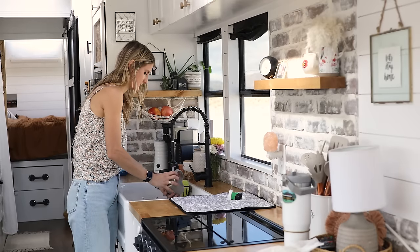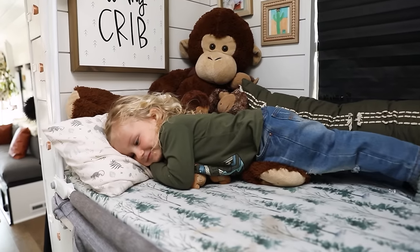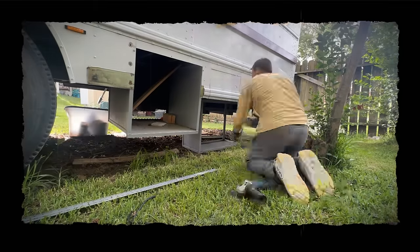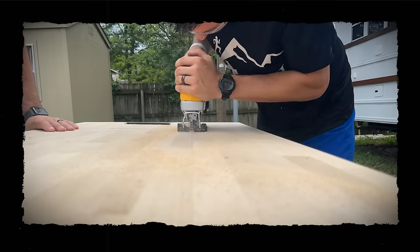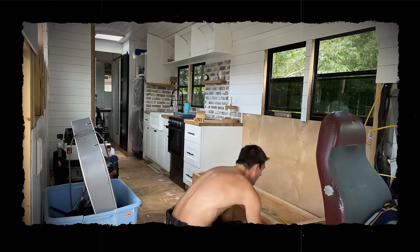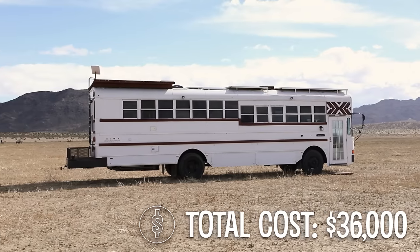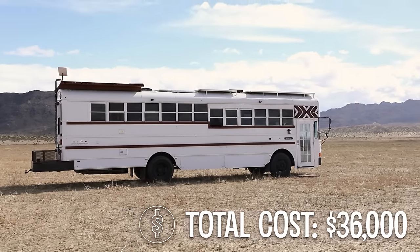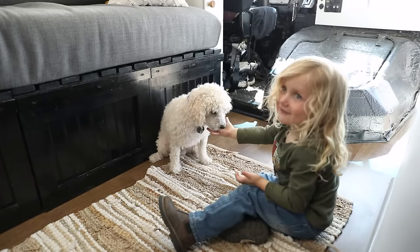It took us a really long time. We literally knew nothing about plumbing, nothing about electrical, maybe a tiny bit of woodworking — she always jokes that in high school I built a bookshelf, and that's about all the experience we had. We basically spent about a year working on the complete exterior and the roof raise, and then probably nine to ten months doing the complete interior. It came in right at $36,000, which includes the cost of the bus, everything we put into it, and all the decorations we added along the way.